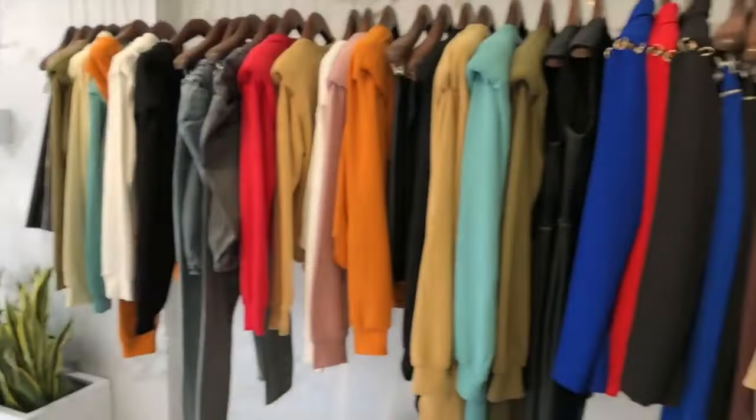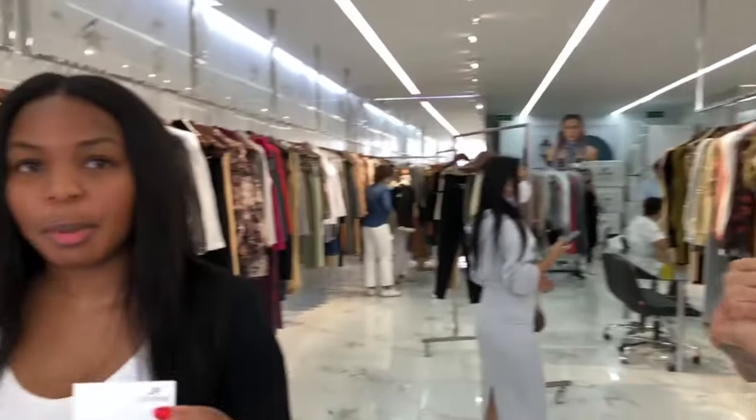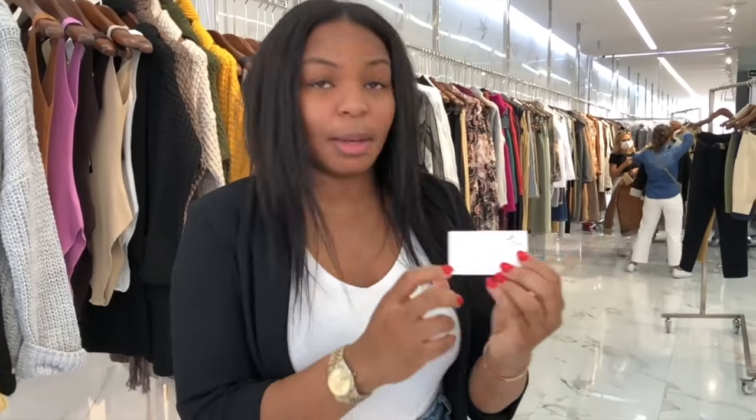If you need help connecting to Lefon, you can contact them on their mobile number or website. If you do come to Istanbul you can ask for Mustafa and he'll be able to show you the collection and help you out.